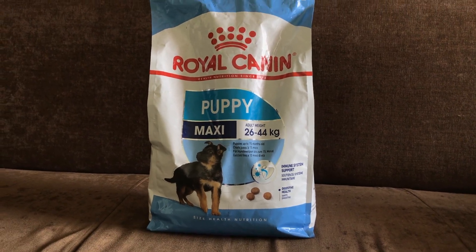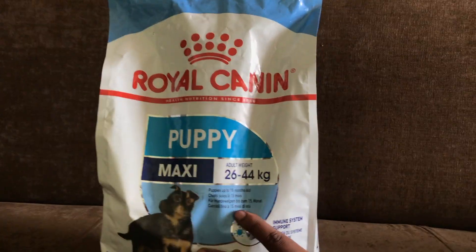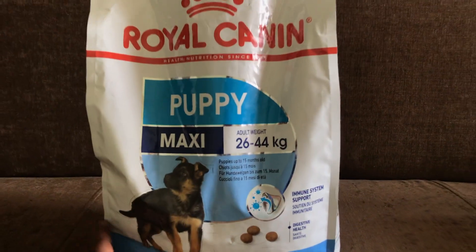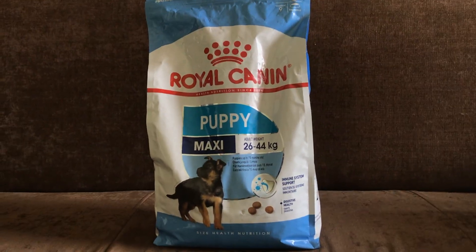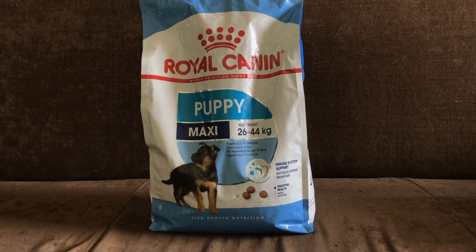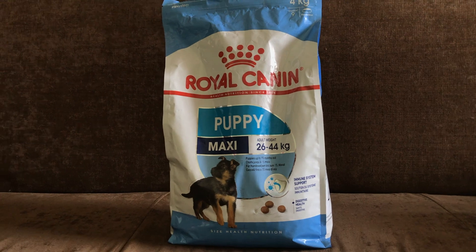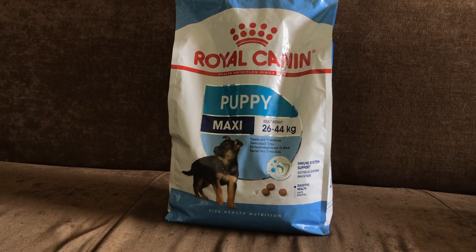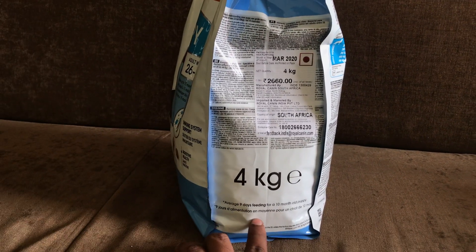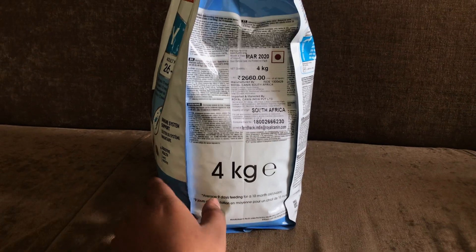This is a 4kg pack and the pricing is approximately $2,600. I have it for $2,400, discounted in local pet shops. This 4kg pack lasts an average of 9 days feeding for a 10-month-old puppy.